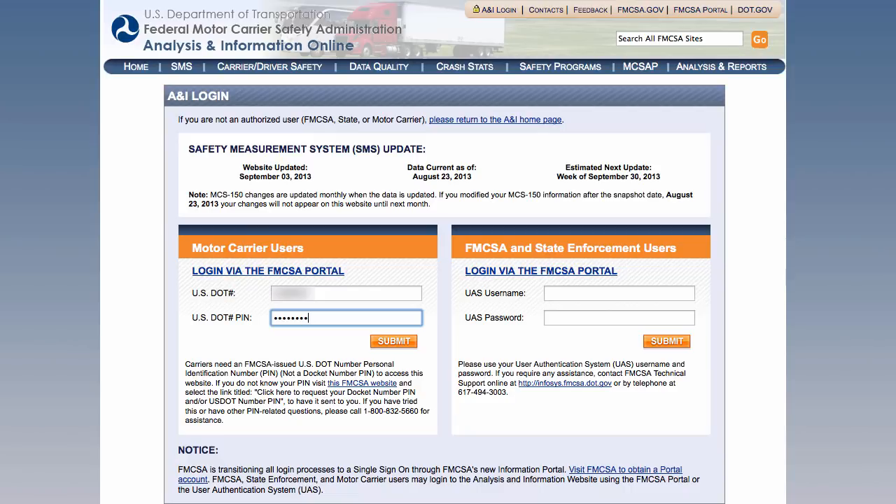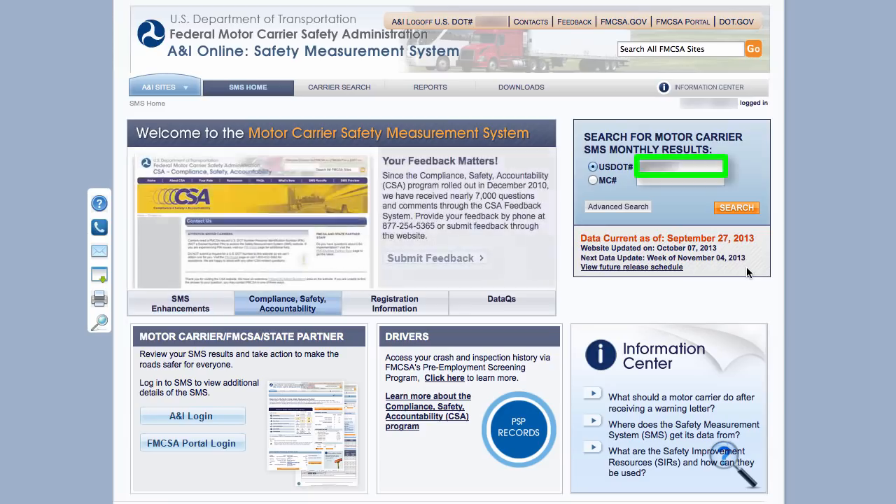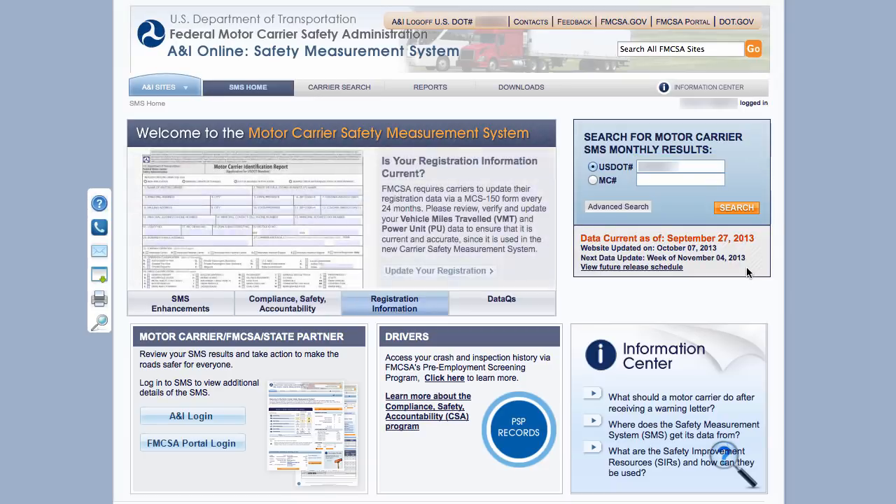Once you have entered your information, click on the appropriate Submit button. You are now in the Safety Measurement System. You will notice that the DOT number automatically shows up in the search box on the right-hand side of the page. To see your CSA scores, all you have to do is click on the Search button.